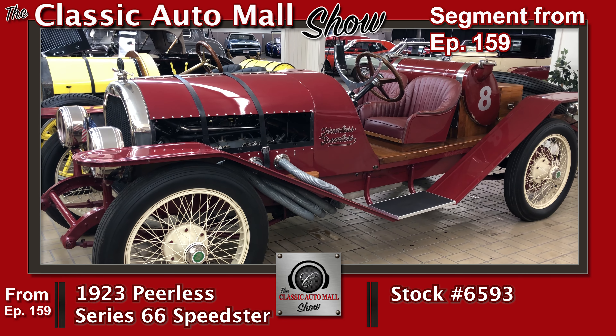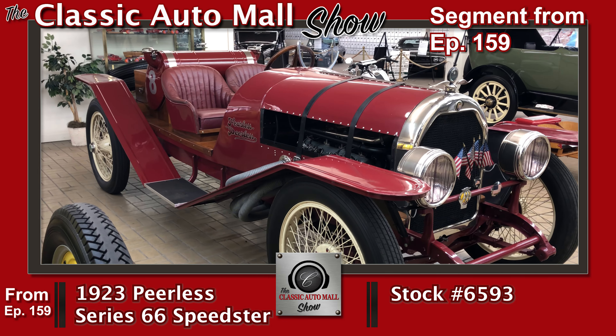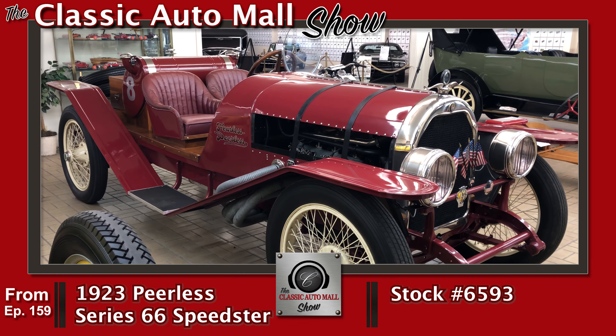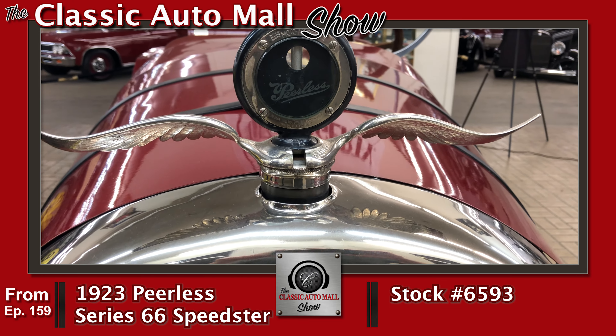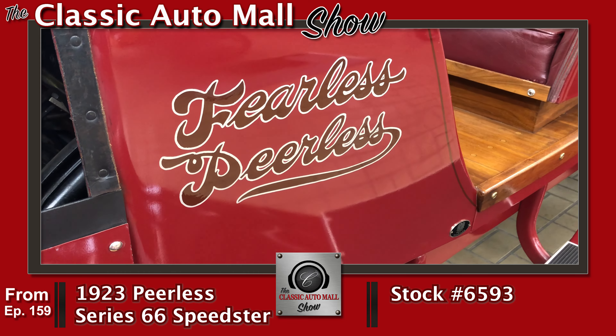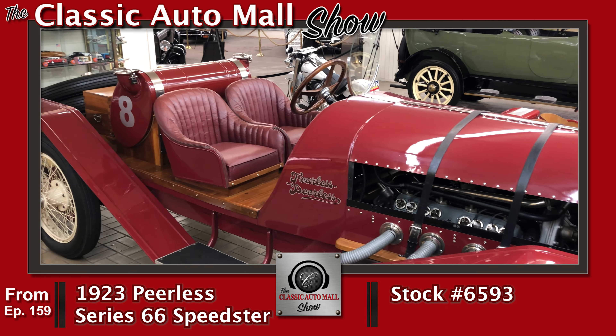New arrivals that we have this week: the 1923 Peerless 66 Series Speedster. How cool is this thing? And we sold the Speedster next to it. The fact that we had two at the same time is pretty wild — it's really amazing. A 1923, too.